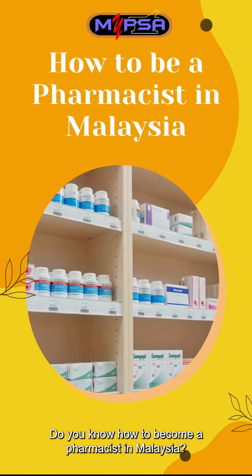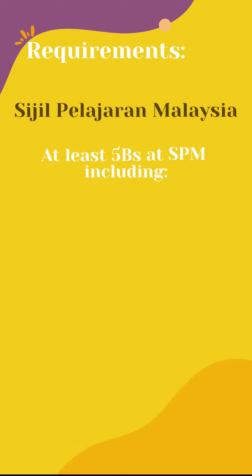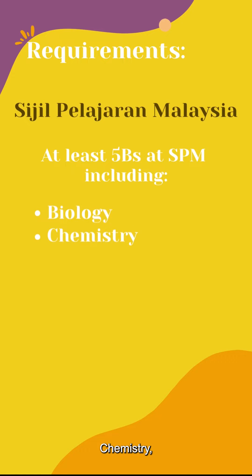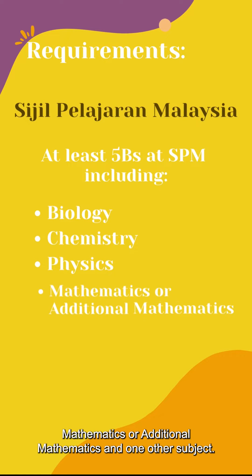Do you know how to become a pharmacist in Malaysia? To become a pharmacist, one should complete SPM with at least 5 Bs in Biology, Chemistry, Physics, Mathematics or Additional Mathematics, and one other subject.